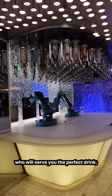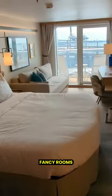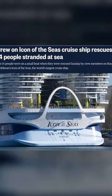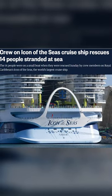There will be a robot bartender who will serve you the perfect drink, along with fancy rooms, restaurants, and even spas and beauty salons. This cruise ship also recently made headlines for rescuing 14 souls lost at sea.